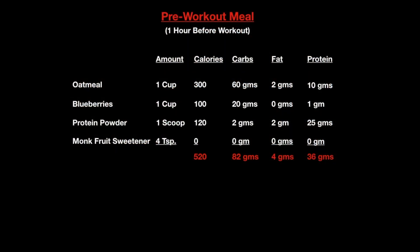Meal one. I like to get something in my stomach before I work out, so I get up early enough to make something about an hour before my workout. Today it was oatmeal, blueberries, protein powder, and monk fruit sweetener. And here you see the caloric and macro breakout. This was a good way to start.